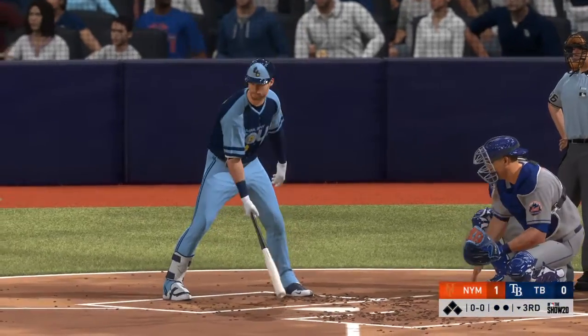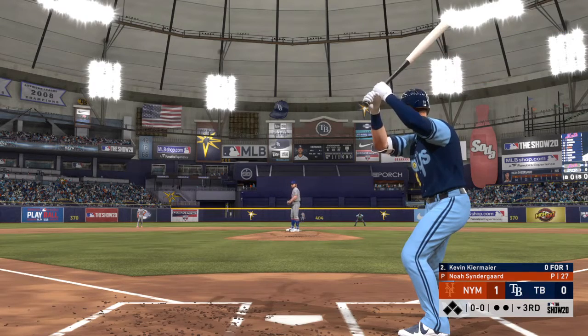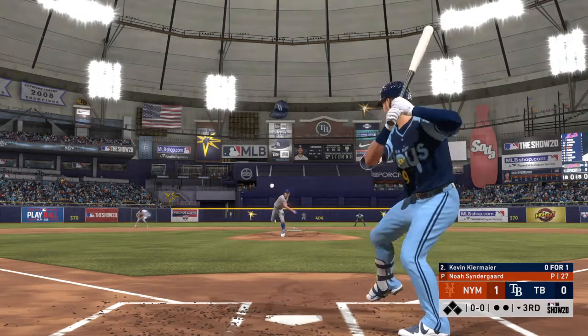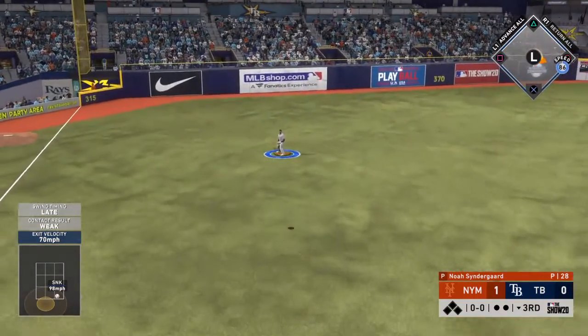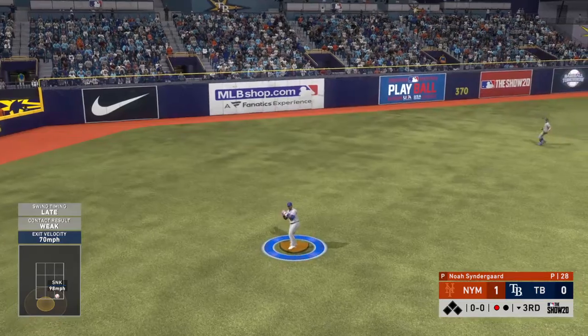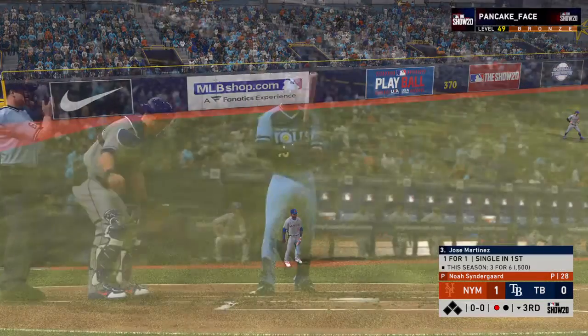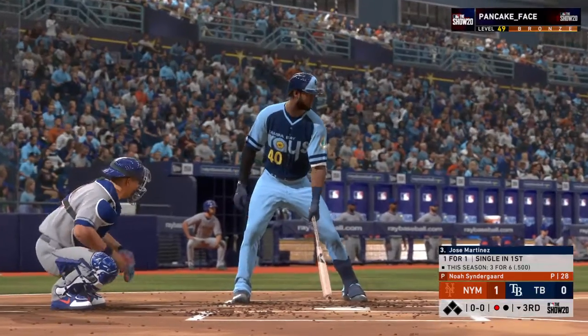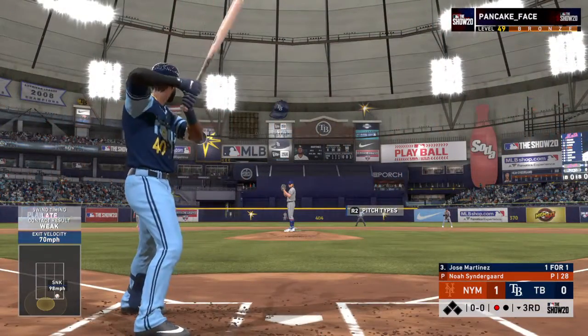Leading off the inning, Kevin Kiermaier, as they'll look to get something going and even this game up. Here's the first offering — skied in the air to straightaway left, there to take it is Cespedes, one away. Now at the plate, Jose Martinez — one for one after a single his first time up.